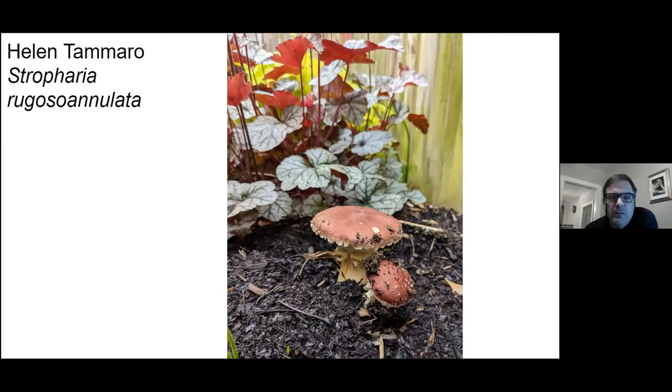This is the garden giant — the wine cap mushroom — growing right exactly where you would expect it, in your mulch bed. This is a good edible mushroom and usually the gateway mushroom for people who want to get into cultivation. It's really, really simple to grow.